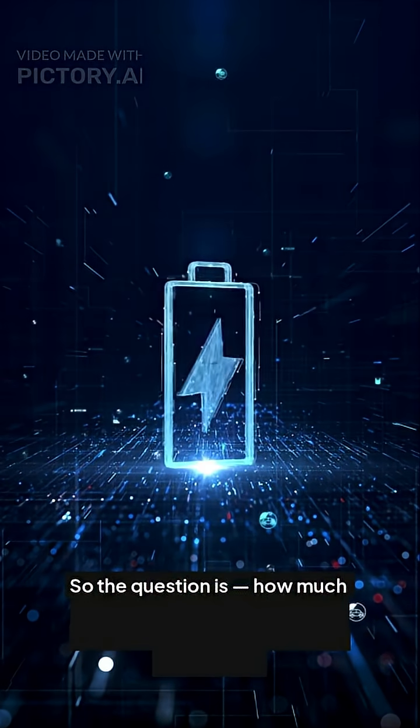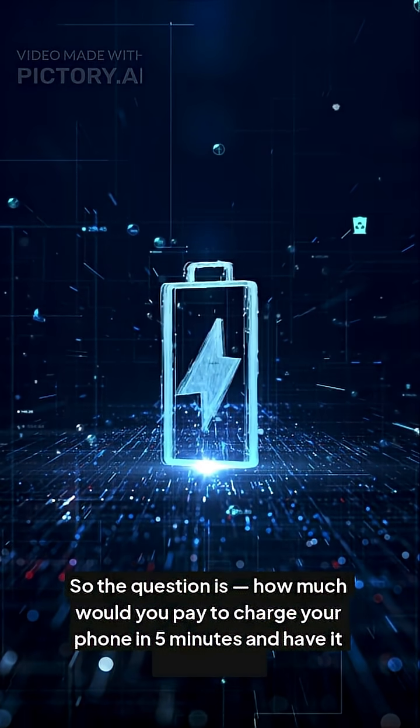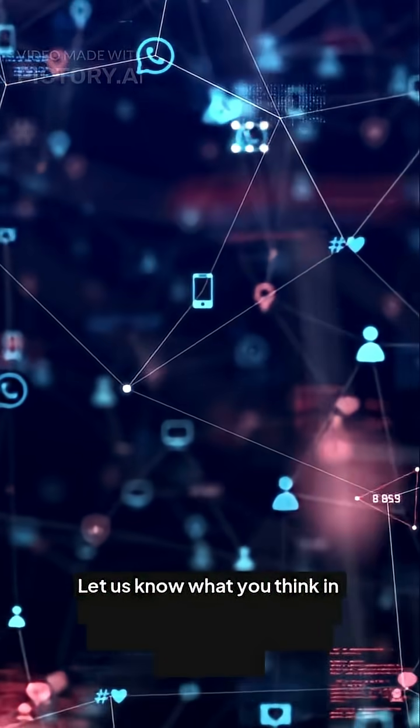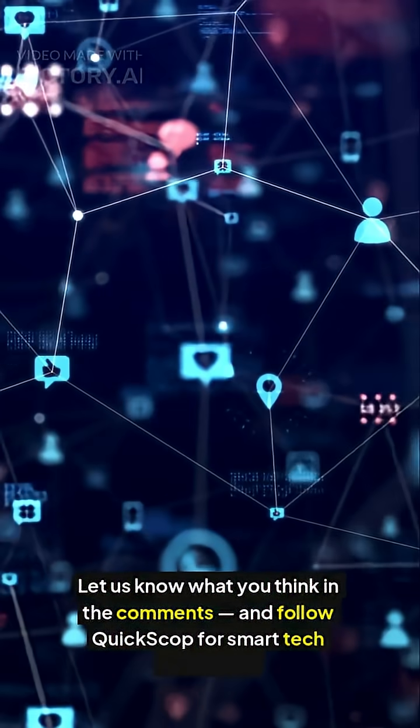So the question is: how much would you pay to charge your phone in 5 minutes and have it last 2 days? Is it the future, or still a fantasy? Let us know what you think in the comments, and follow Quickscop for smart tech news, fast. We'll see you next time.